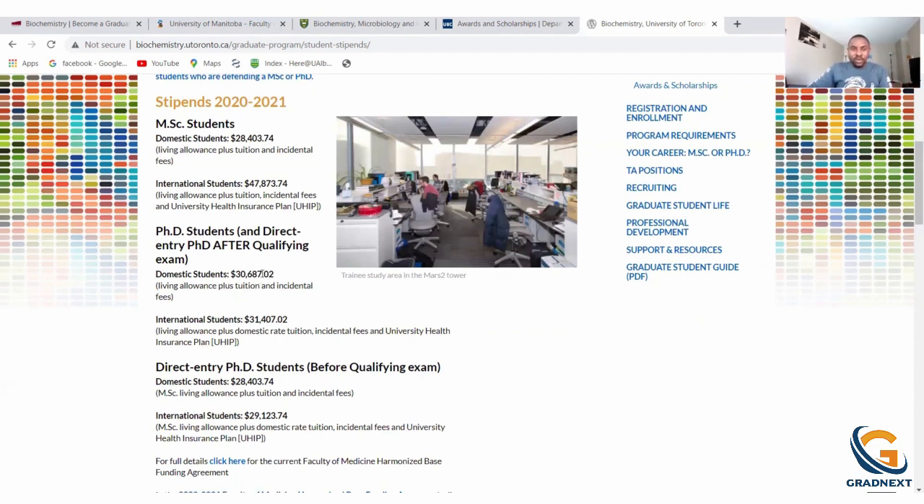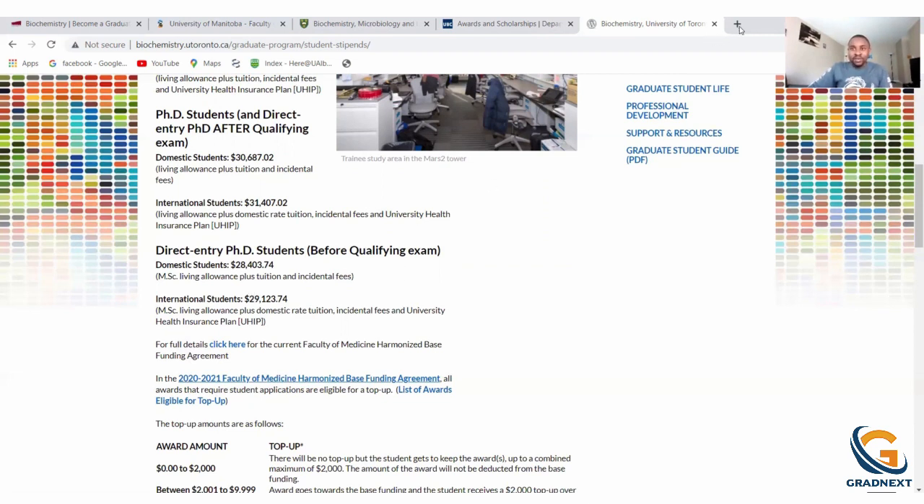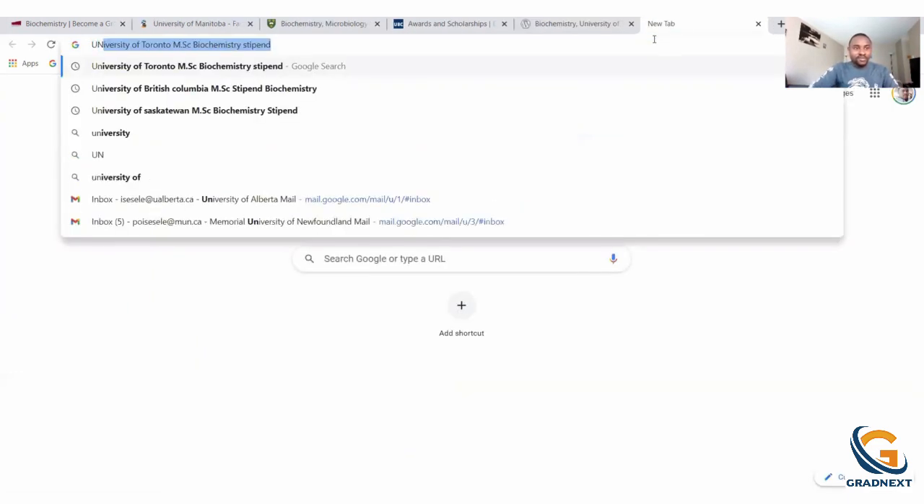The stipend is higher at Toronto, but the cost of living is also obviously higher compared to other provinces. Tuition is also more expensive. Overall it usually balances out. So don't focus 100% on schools that offer the highest stipend because their fees and cost of living may also be higher. Keep that in mind. Let's try the University of Waterloo.